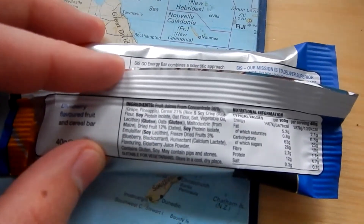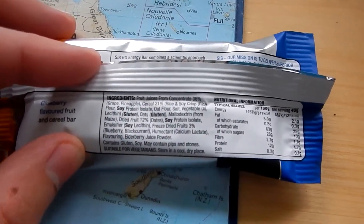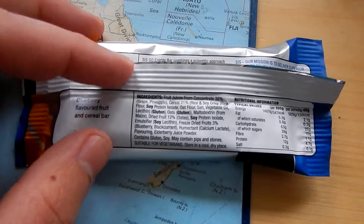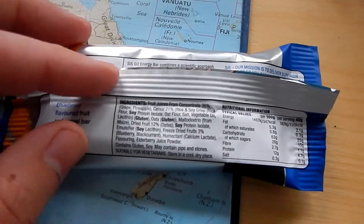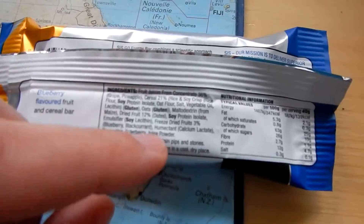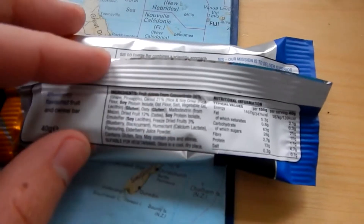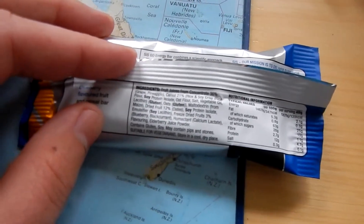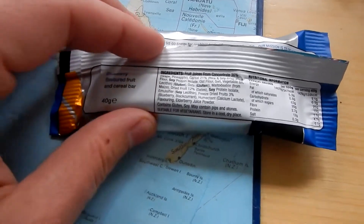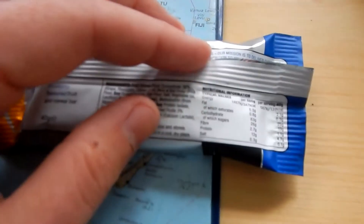You also have some humectant and maltodextrin from maize, dried fruit 12% from dates, soy protein isolate, emulsifier — which is soy lecithin — freeze-dried fruits 3% which is blueberry and blackcurrant, calcium lactate, flavoring, elderberry juice powder. Contains gluten and soy, may contain pips and stones. Suitable for vegetarians. Store in a cool dry place.